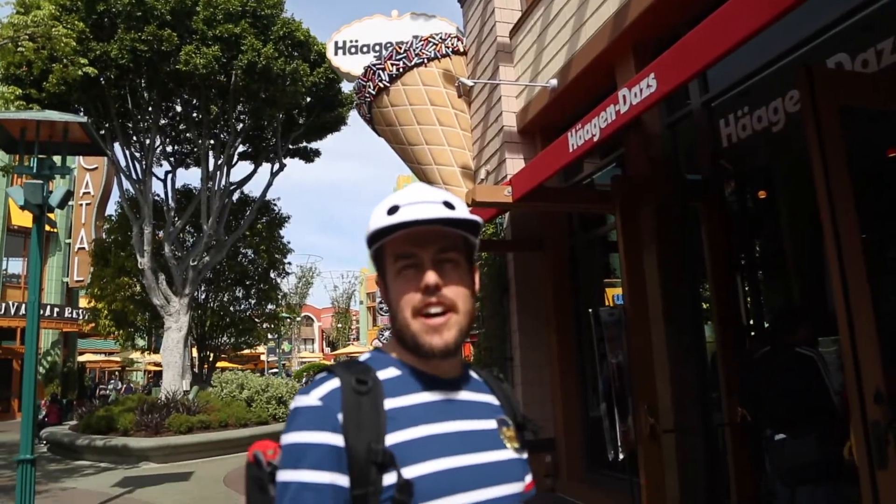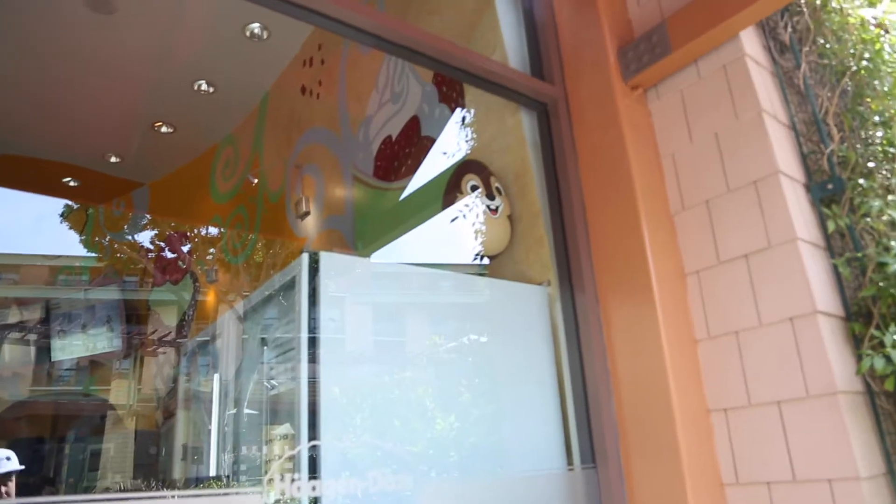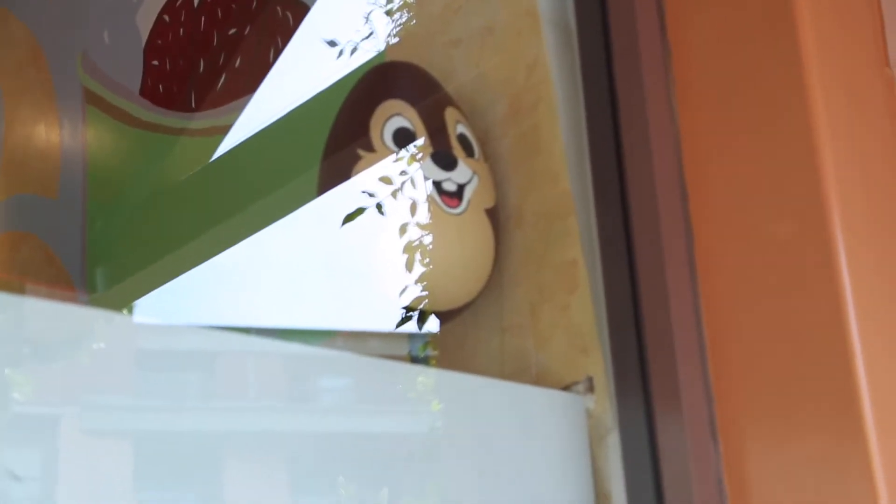We need to find the one at Haagen-Dazs and actually, I found it. Oh, it's right there — it's still in the window. It's Chip in the window!